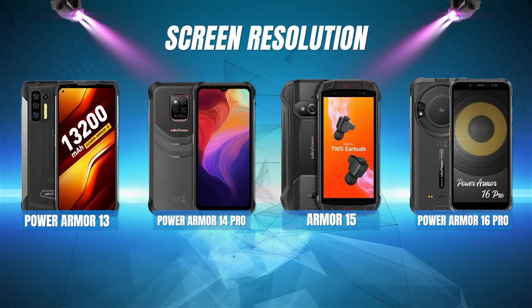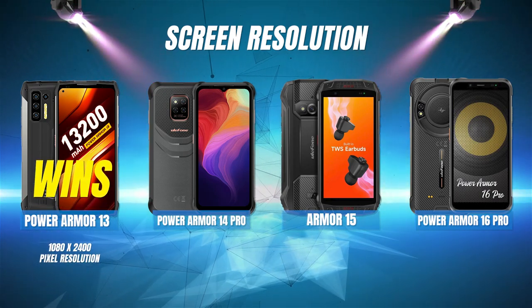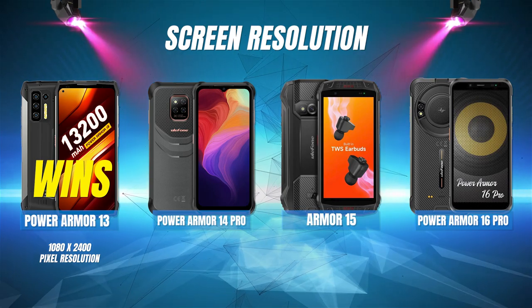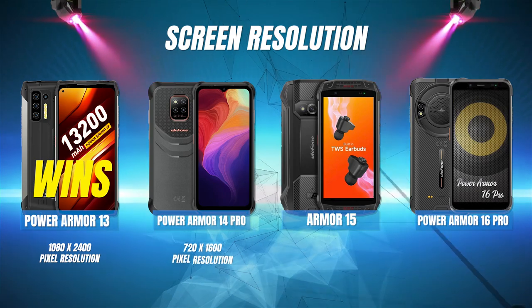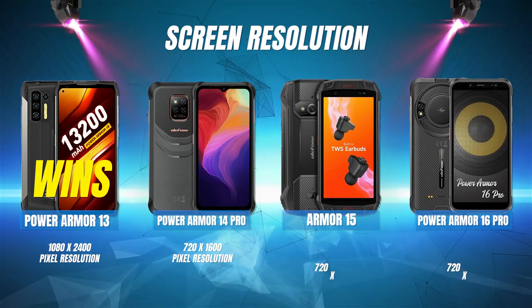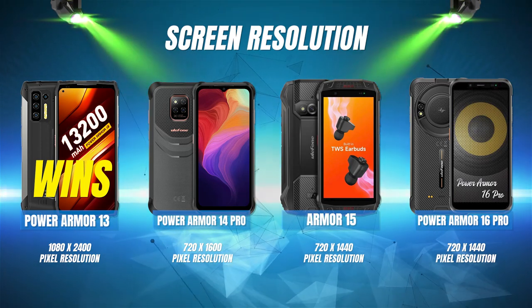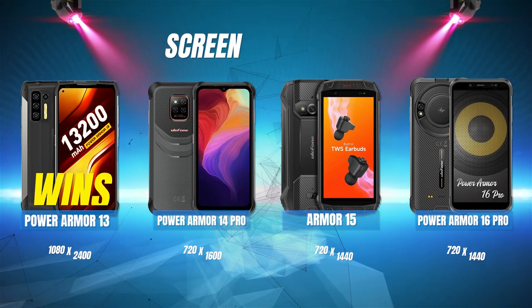Screen resolution: The Power Armor 13 wins with its 1080 by 2400 pixel resolution, which actually might be higher than necessary. Second place goes to the Power Armor 14 Pro's 720 by 1600 resolution. The Armor 15 and Power Armor 16 Pro are tied for third place with 720 by 1440 resolution.